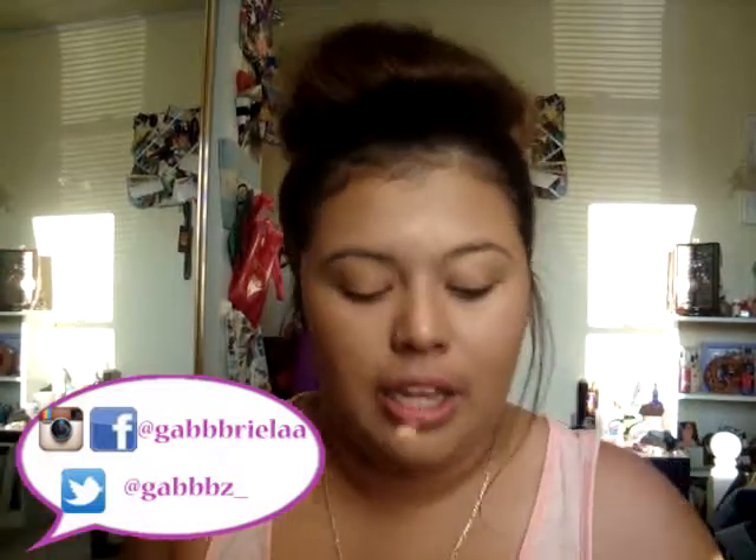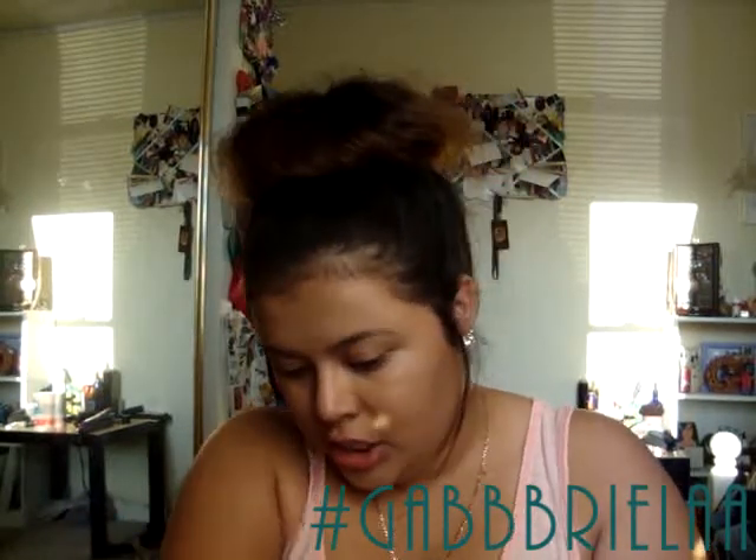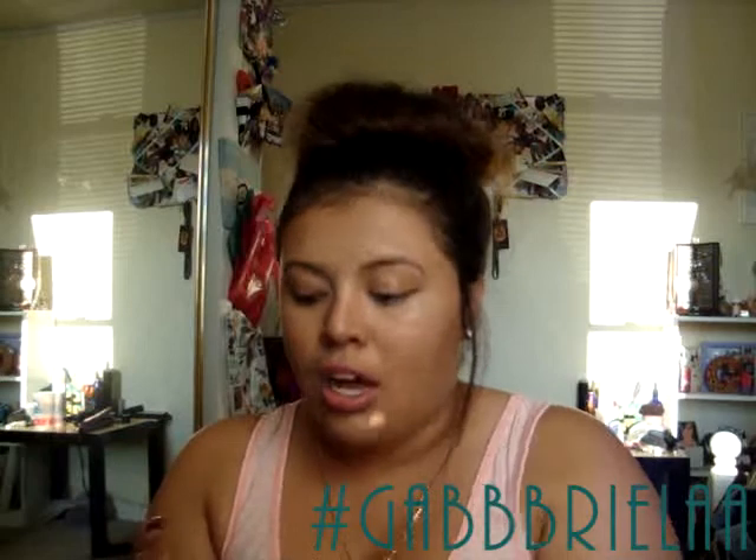Let's start off with MAC. I was wanting to check out the new limited edition Aquatic line. I really wanted some products from there but wasn't able to go when it first came out. The closest MAC to me is an hour away and I was super busy. I only got two products — both from the Aquatic line.